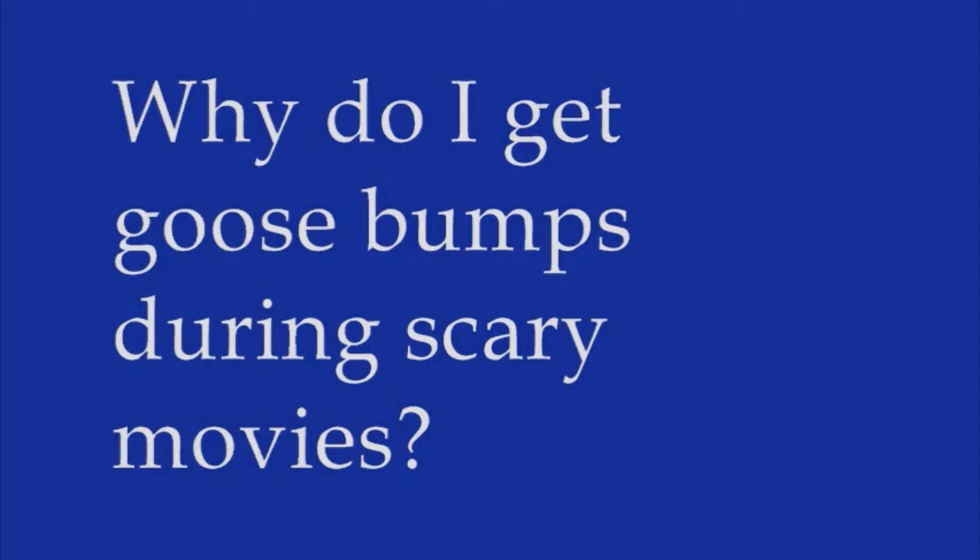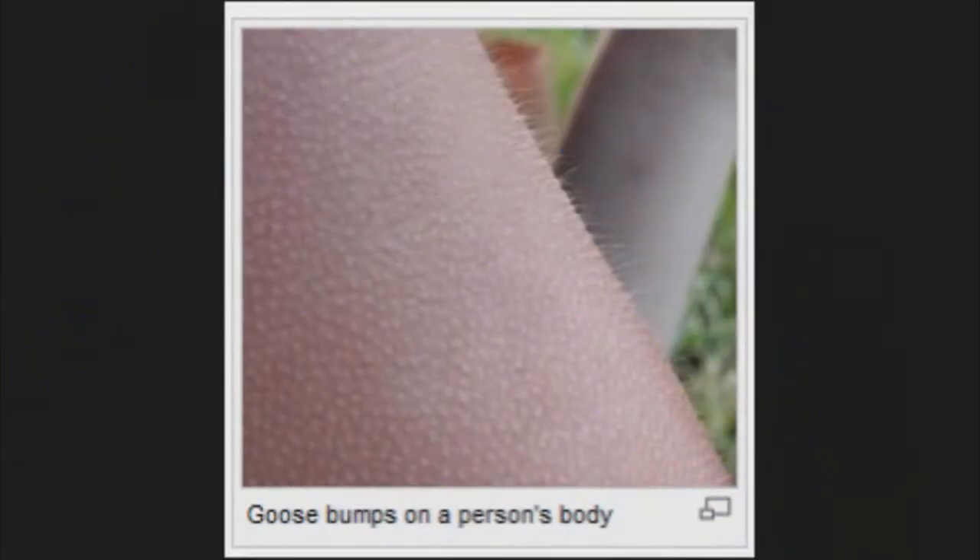Goosebumps are produced by piloerection, a reflex that contracts the muscles around the base of each hair follicle, causing the hair to stand up and small bumps to emerge. Back when humans were hairier, piloerection had two benefits: it helped keep us warm by trapping heated air close to the skin, and in scary situations, it made us look bigger and more threatening, like a spooked cat puffing up its fur. Watching a horror flick in an air-conditioned theater provides the perfect setup for piloerection — you're not only frightened, you're also probably freezing.